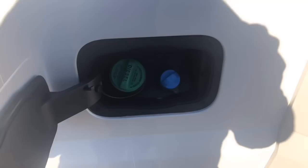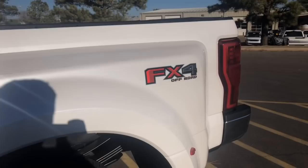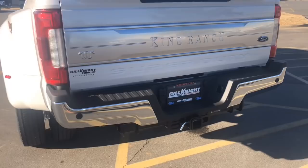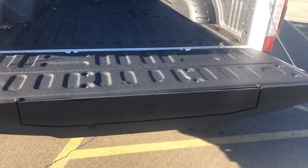Bed of the truck — as you can see here, it's all set and ready to go. There's your DEF fill. It does have the FX4 package as well. This side profile — it's a gorgeous truck. Rear parking sensors. There's your backup camera right here. All your connections. And it does come with the tailgate step as well.